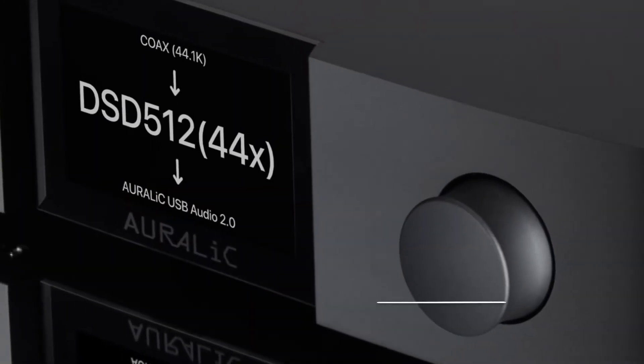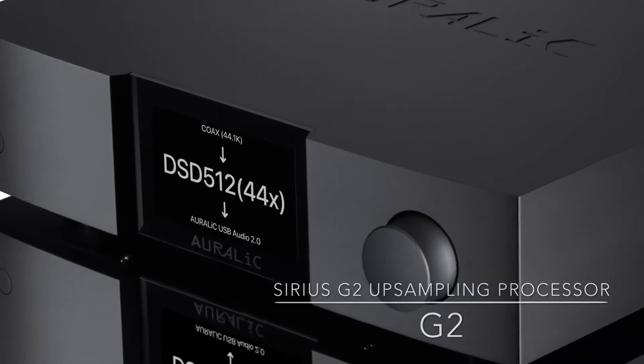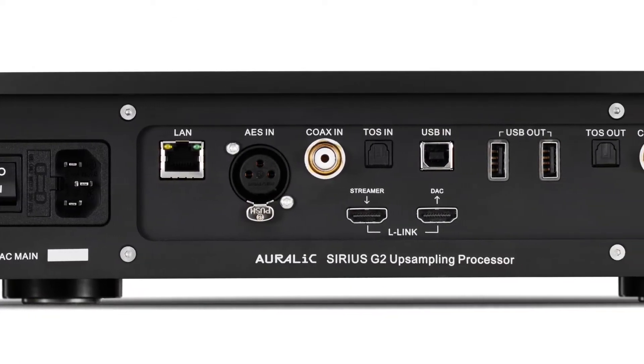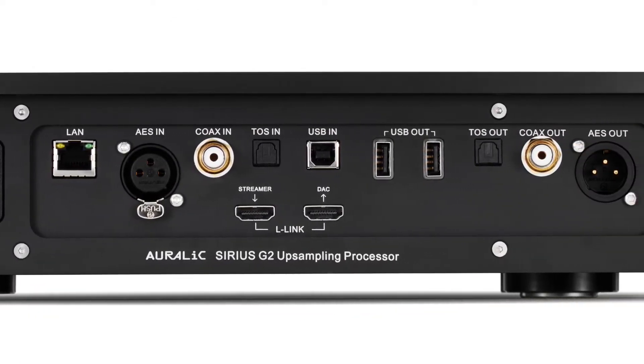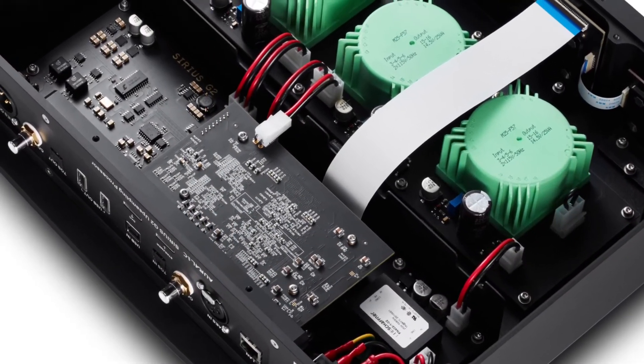The new Sirius G2 is an incredible upsampling processor. It operates on an open standard, allowing music lovers to upgrade both the processing power and the original performance envelope of their digital to analogue converters, whether they're using an Aurelik branded DAC or one developed by another manufacturer.